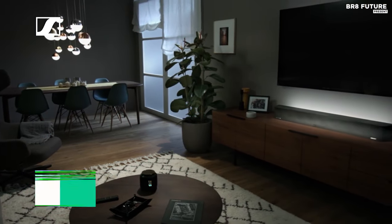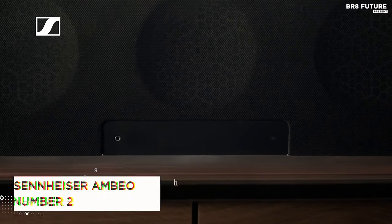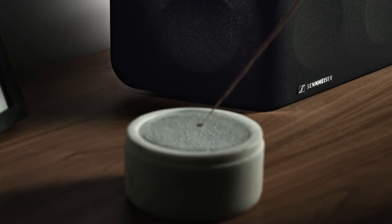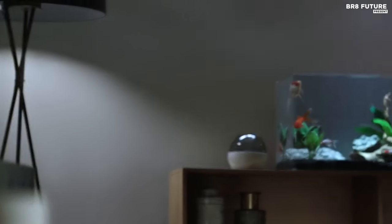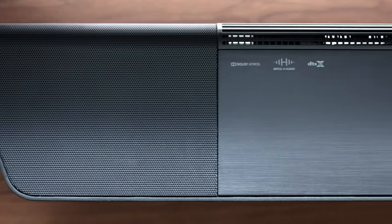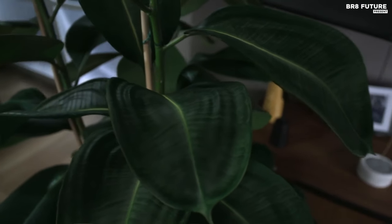Experience cinematic audio like never before with the Sennheiser Ambeo soundbar, ranked as the number two best home theater system. This state-of-the-art soundbar offers a fully immersive 5.1.4 channel 3D audio experience, complete with deep 30 Hz bass, eliminating the need for an additional subwoofer. Utilizing Sennheiser's bespoke Ambeo audio technology, it delivers unparalleled sound quality. Advanced room calibration and virtualization technology, developed in collaboration with Fraunhofer, tailor the 3D surround sound to your living room's unique characteristics.